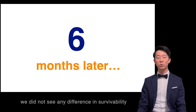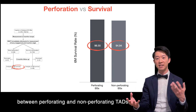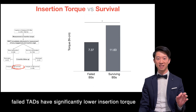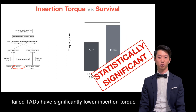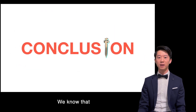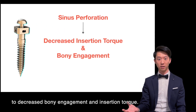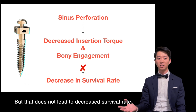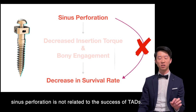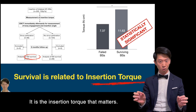Six months later, we did not see any difference in survivability between perforating and non-perforating TADs. However, failed TADs have significantly lower insertion torque than those that survived. Conclusion: sinus perforation leads to decreased bone engagement and insertion torque, but that does not lead to decreased survival rate. In other words, sinus perforation is not related to the success of TADs — it's the insertion torque that matters.